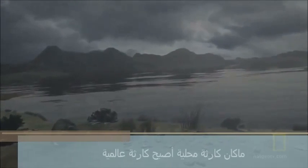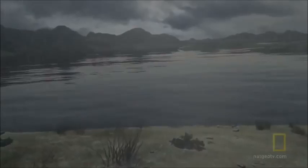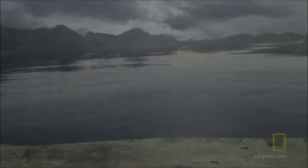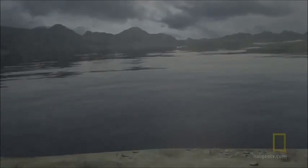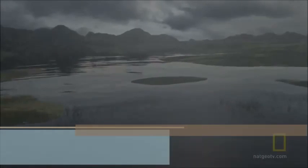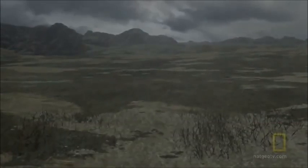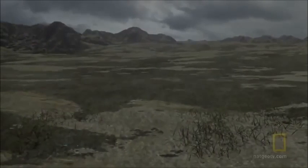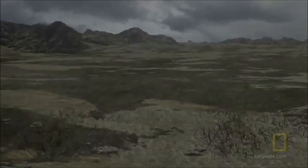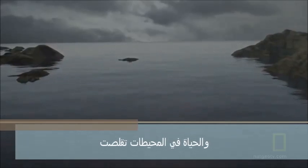What was a local disaster has now turned global. The Siberian eruptions increase the Earth's carbon dioxide levels. The atmosphere gets hotter. Water evaporates and vegetation dies. Around the world, life on land is being wiped out, and life in the oceans has also been compromised.